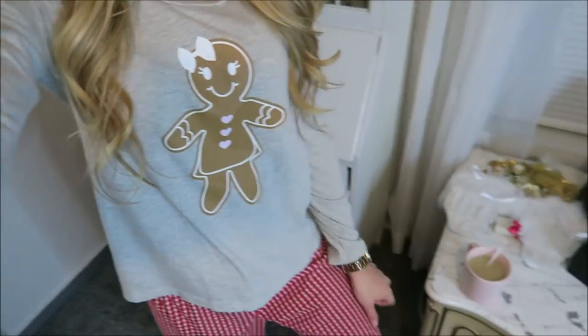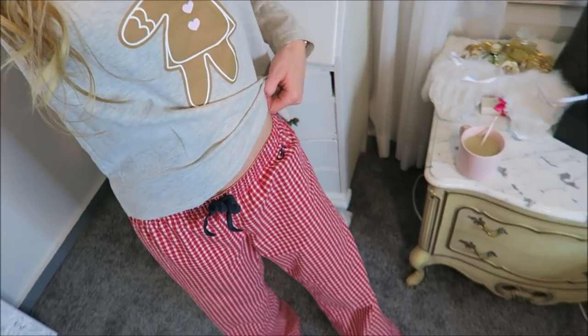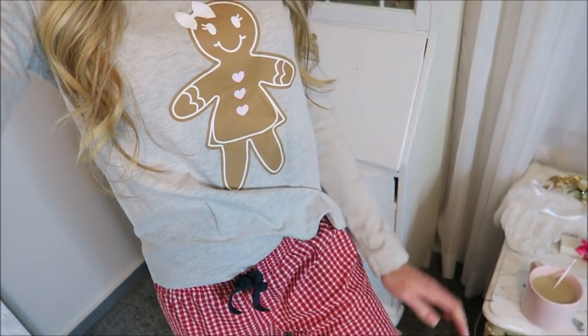First things first, you gotta get into your comfy pajamas. These are my Christmas ones with little gingerbread on them, and just some Gilly Hicks pajama pants — I love these. And I made myself a cup of peppermint tea; it's one of my favorite teas. Plus I'm kind of sick if you can't tell — my voice is kind of weird, so bear with me. I am getting over a cold.